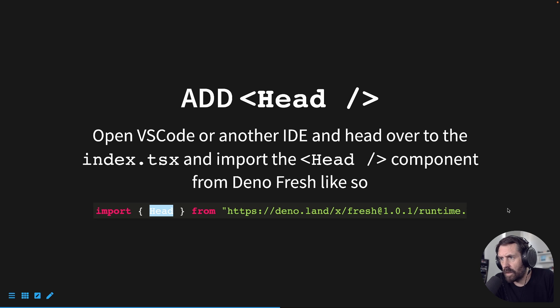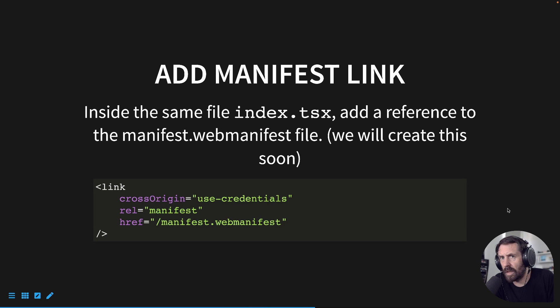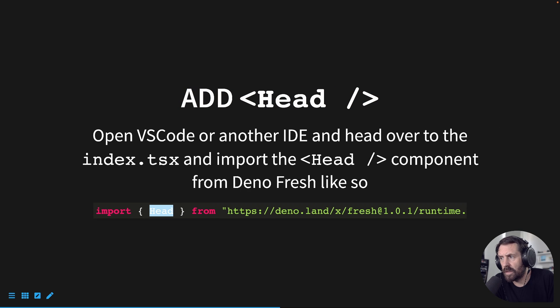Once that's set up in your index.tsx file, you can also put this head file in a meta component, a layout component, or something you already have on every page. I usually use a meta component for SEO purposes — I'll put that link in the description. That helps keep all of the metadata and imports for SEO in one file, which you can apply to your layout file and pass those props down.